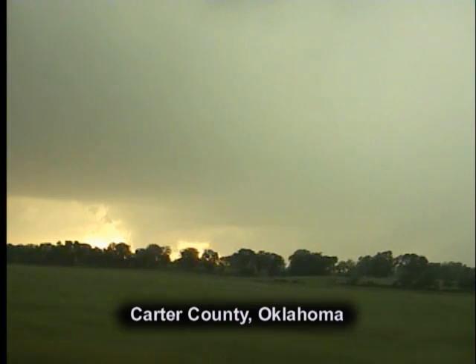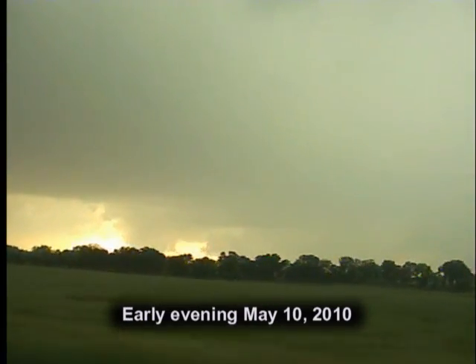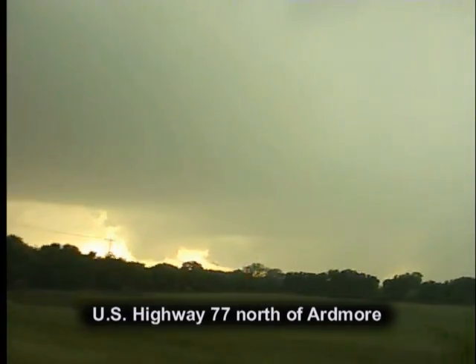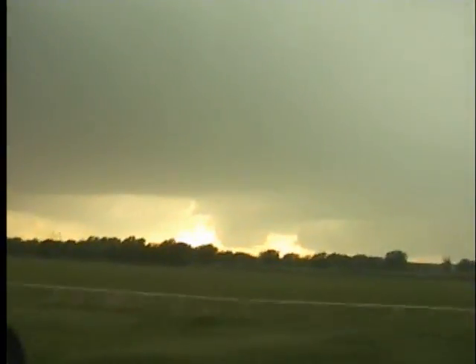There's a wall cloud again. Don't see a lot of rotation, do not see a funnel on the ground. There is a wall cloud there. Come over here.